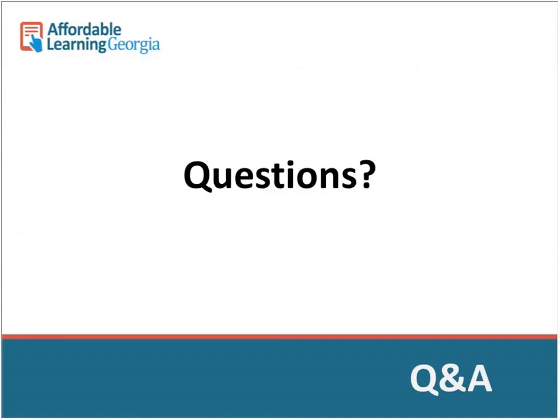Now opening up for questions. A question from T.M. Moore: Is this available for graduate level courses as well? Yes — the only thing that doesn't apply to graduate courses is the top 100 undergraduate courses category. Otherwise, graduate courses definitely qualify. Sometimes graduate classes have smaller enrollment, but there are ways that can work.